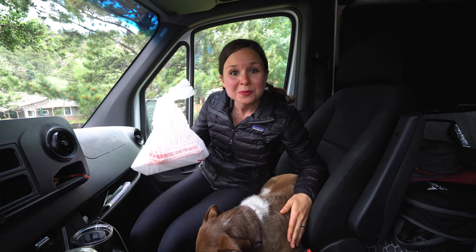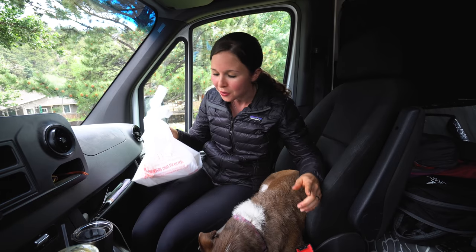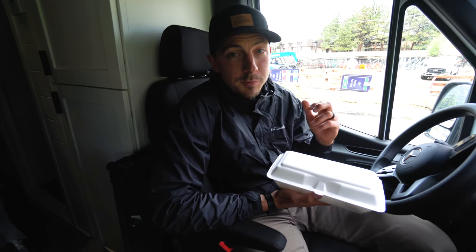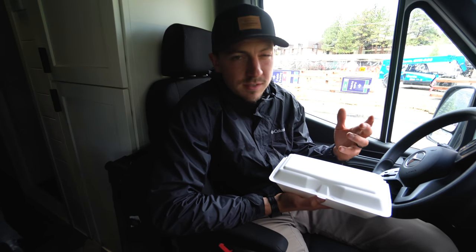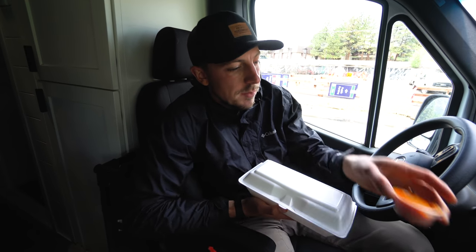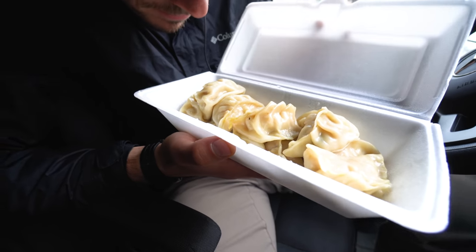We grabbed takeout from a spot called Nepal's Cafe. We had grand plans to eat by the river but it poured down rain and everything is soaking wet, so we're eating in the front of the van. This is a Nepalese and Indian restaurant and we came here for one item especially — a chicken momo. We've never had momos before, but basically it's a steamed filled dumpling. We got the chicken ones with some other ingredients and a really good looking dipping sauce. They look kind of like pot stickers and they smell super good.